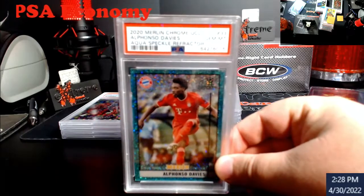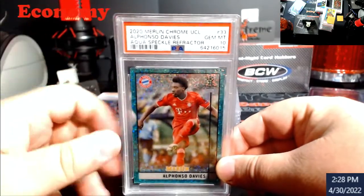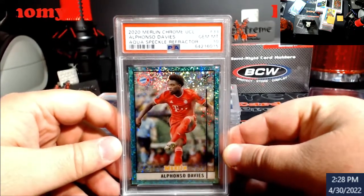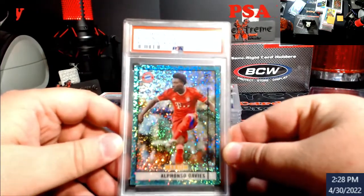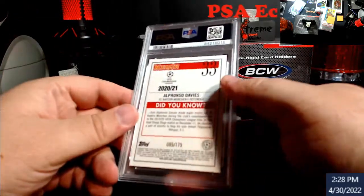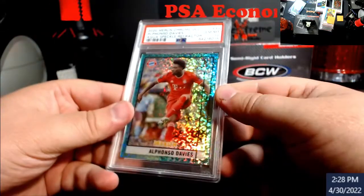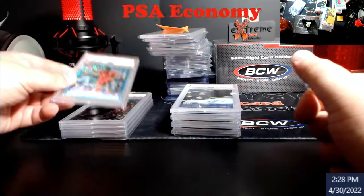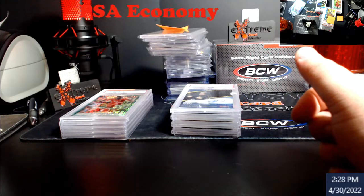Alphonso Davies — I picked this up a while back at the Capital City card show, just took me a while to grade it. It's the aqua speckle refractor from Merlin, numbered out of 175. Something to hold on to. I think this guy is out with some kind of illness right now — I can't remember if it's Alphonso Davies or Camavinga.